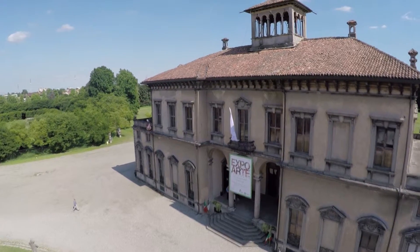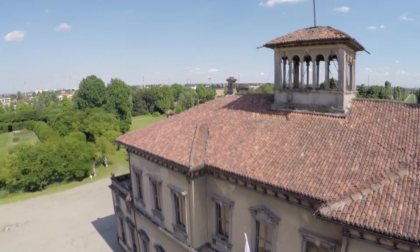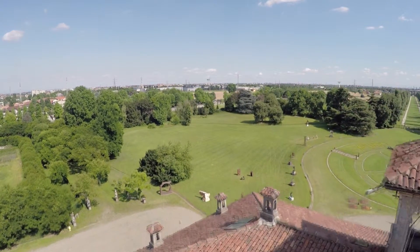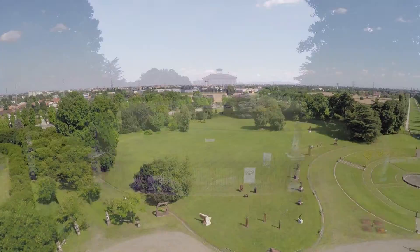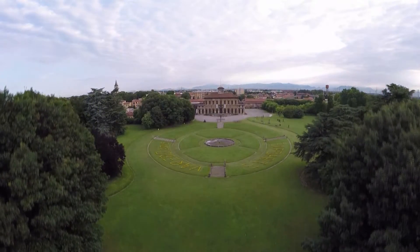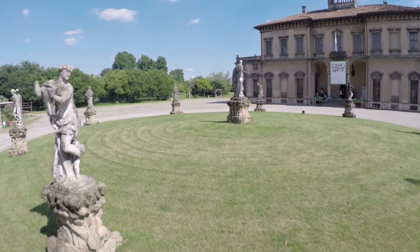Da sempre attenta al rispetto dell'ambiente e grande sostentrice del valore artistico e culturale del proprio territorio, l'azienda opera nei pressi di Villa Bagatti Valsecchi, che grazie al padiglione Expo Arte Italiana ha messo Varedo, la Brianza e le sue ville al centro dell'attenzione dei visitatori di Expo.